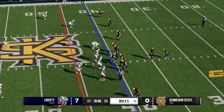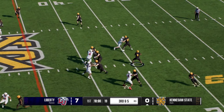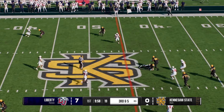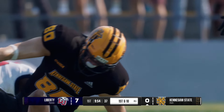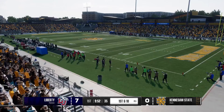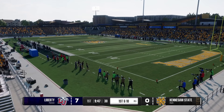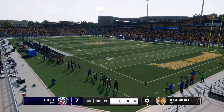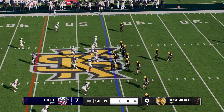Lining up trying to convert this third and short from the 40. From the gun, wants to pass, finds a spot in the middle — he'll have enough for the first down, stopped at the 45. On third down the focus of the defense has to shift. You can't give up those plays that get them beyond the sticks and those first downs.